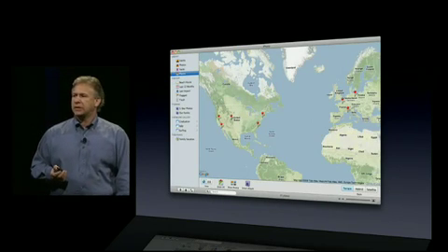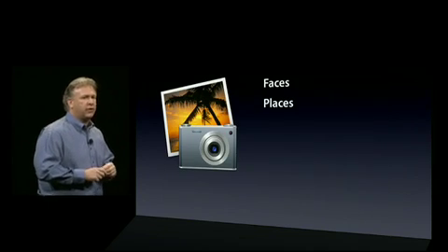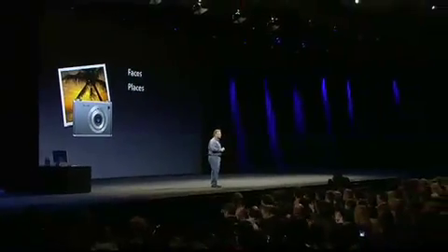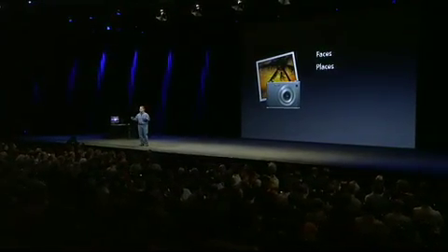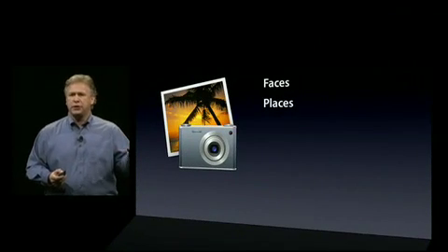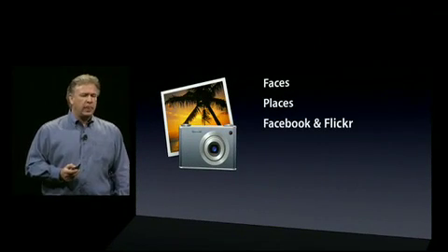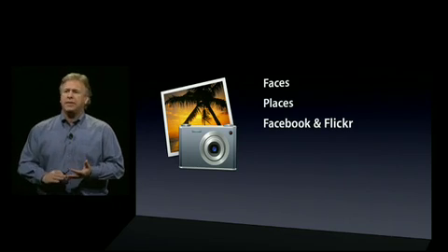So that's Places. Places joins Faces — it's a brand new feature in iPhoto. And those two things would be enough right there. Those are great, powerful new features. In addition, we've added a lot more depth and power to iPhoto. We have support for some online services — if you use Facebook or Flickr, that's built right in.